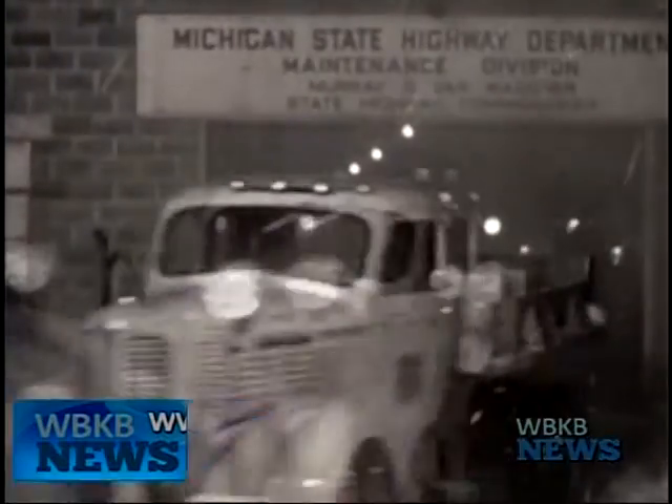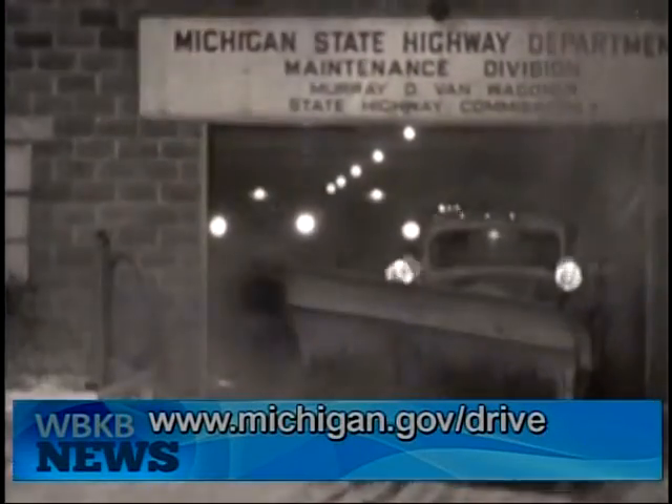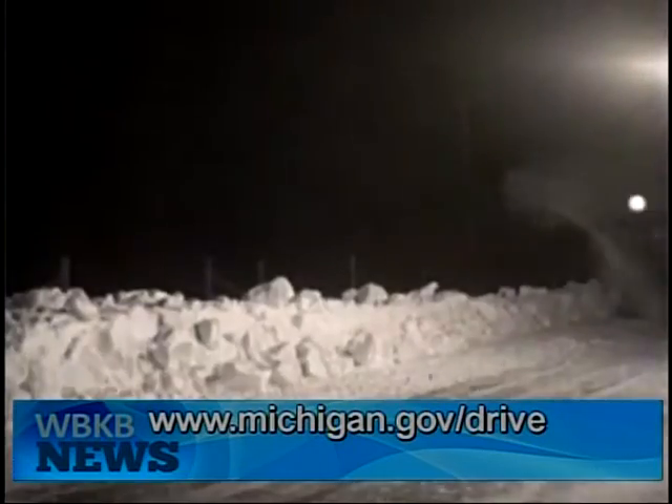These days, automatic vehicle location using the global positioning system enables MDOT to remotely track its trucks. Motorists can use the technology by visiting Michigan.gov/drive.